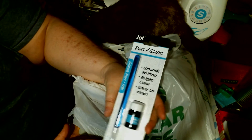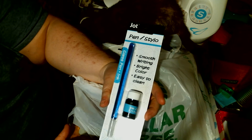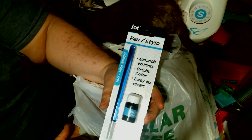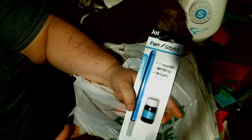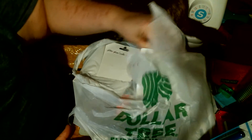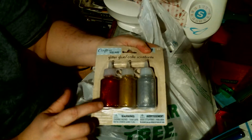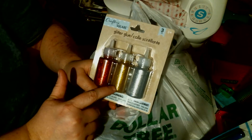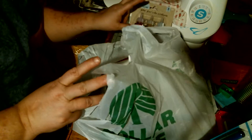I found a glass pen and ink set — smooth writing, bright colors, easy to clean. This one is from Miss Ray, but I got myself one too and I really like it. I was almost out of my red glitter glue, so I got this pack of three — you can see red, gold, and silver. I love that stuff, I use it for everything.